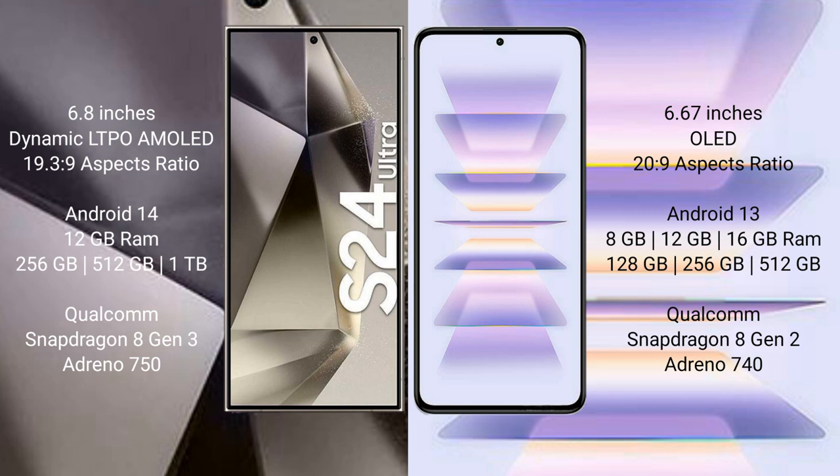Samsung Galaxy S24 Ultra runs on Android 14, while Redmi K60 Pro runs on Android 13. Samsung Galaxy S24 Ultra comes with 12GB RAM and 256GB or 512GB internal storage, powered by the Qualcomm Snapdragon 8 Gen 3 processor and Adreno 750 GPU.